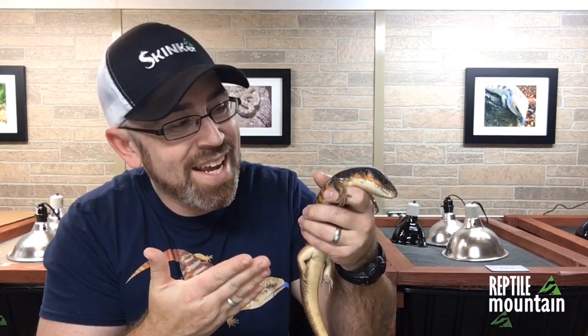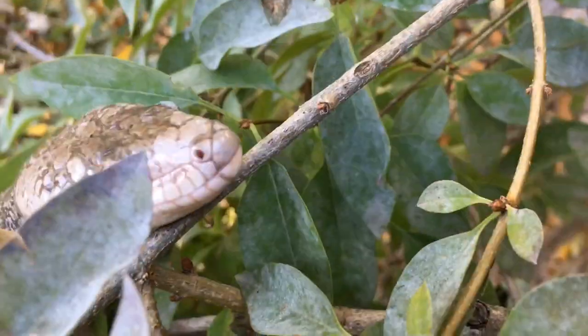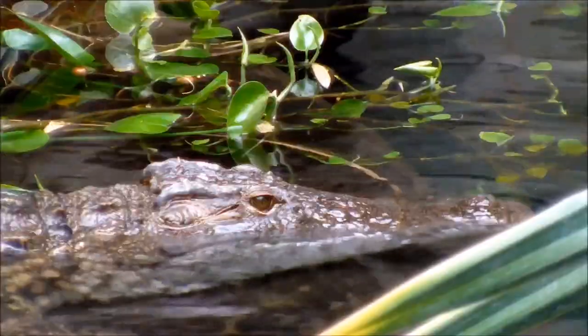Hey guys, today I'm going to share with you some of the rarest skinks in America, the true Berber skink, Eumeces algeriensis. Find out more in this collection spotlight. You are watching Reptile Mountain TV — evidence-based, captive bred, and animal focused.